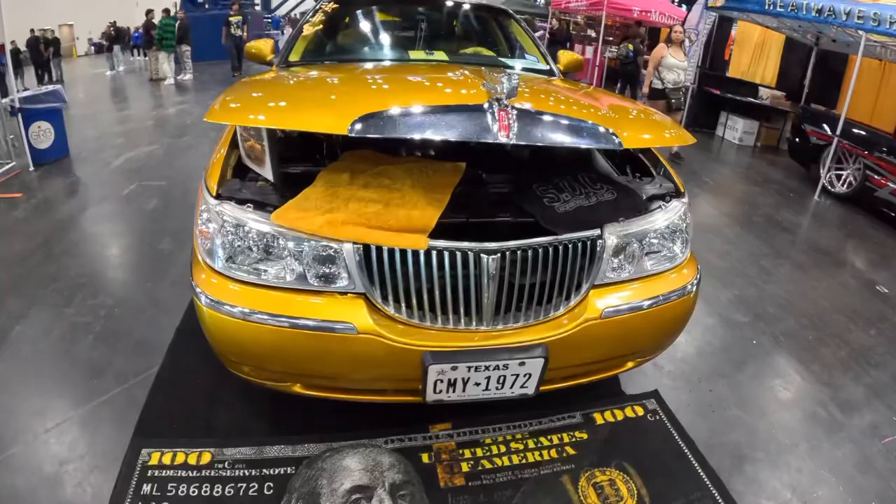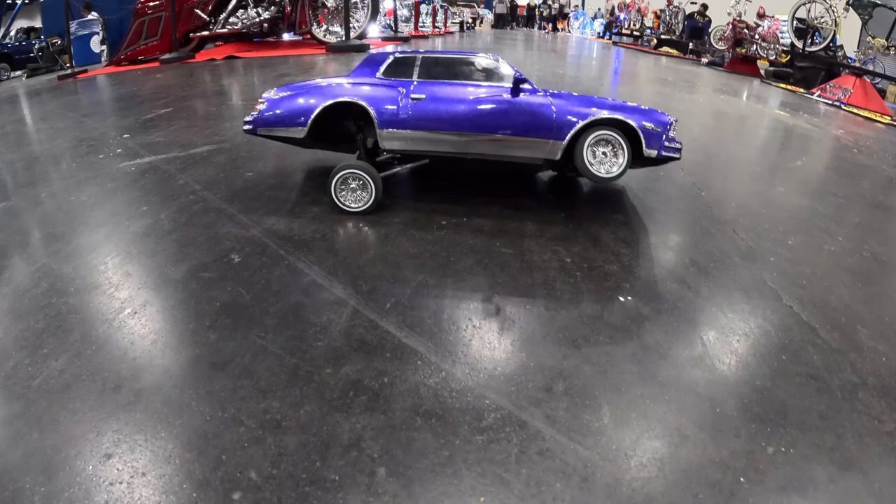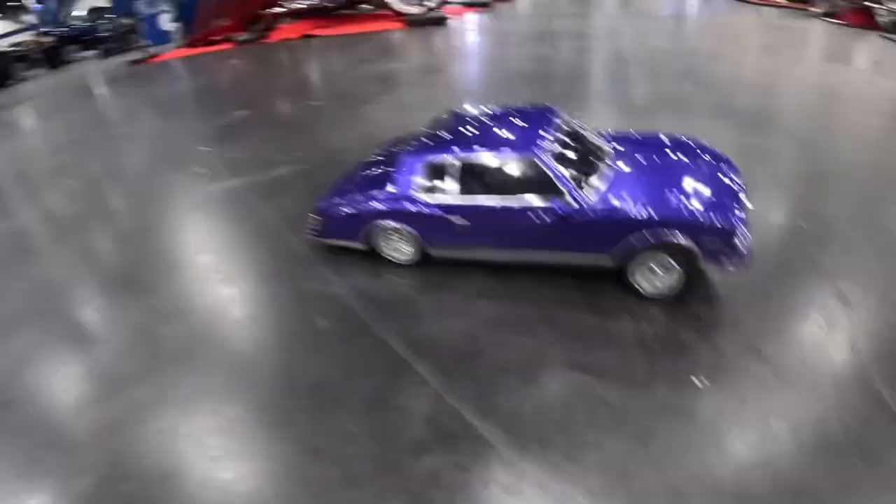Check it out — we got a lowrider RC car hitting the switches over here. Wow, that's so cool. Thank you so much — that's awesome.